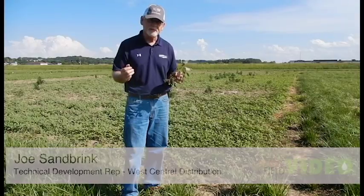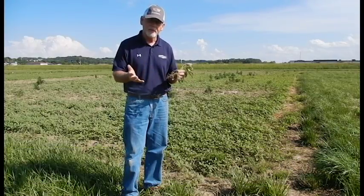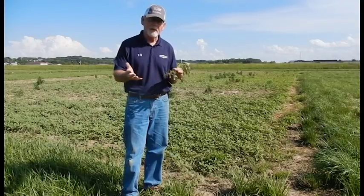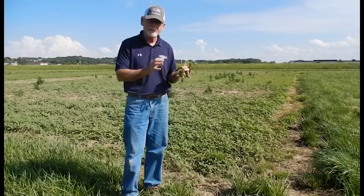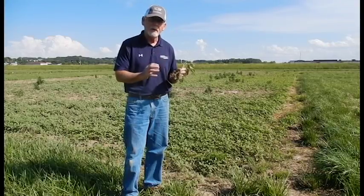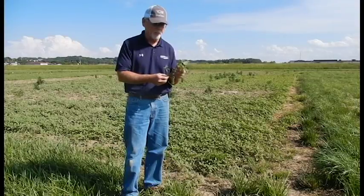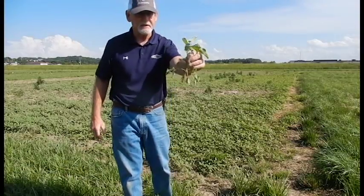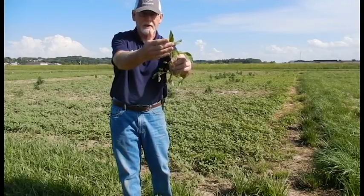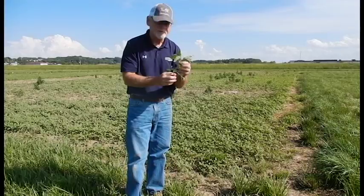I'm back over here at the Collinsville site, and I wanted to show you how this Palmer Amaranth plant has developed. It's been nine days since I was here. Nine days ago, this plant was about two inches tall with about four to five leaves. We're now seeing the Palmer nine days later, and this plant, you can see, is probably approaching that six, seven, eight-inch weed height and about eight leaves.